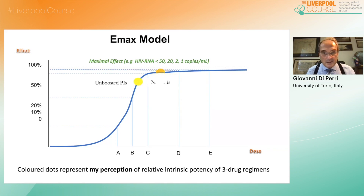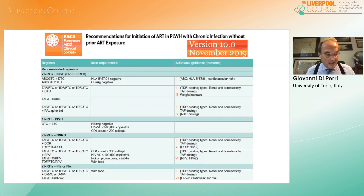We see here unboosted PIs, NNRTIs, boosted PIs, first-generation integrase inhibitors, and second-generation integrase inhibitors. And this is the European translation in guidelines of what is today recommended as first or second choice for starting antiretroviral therapy.